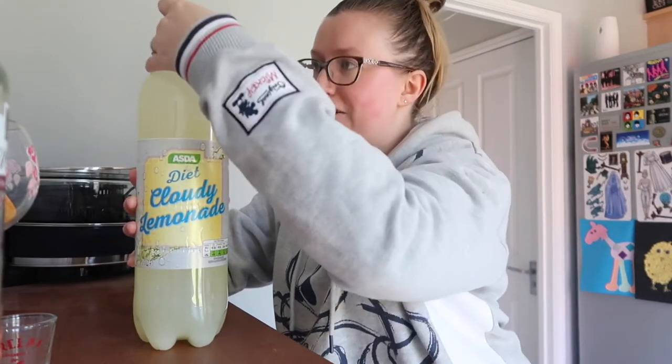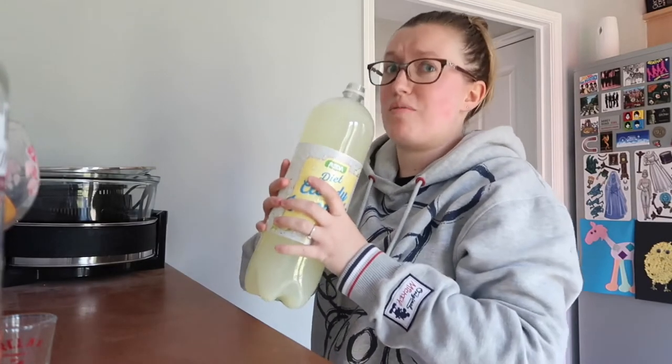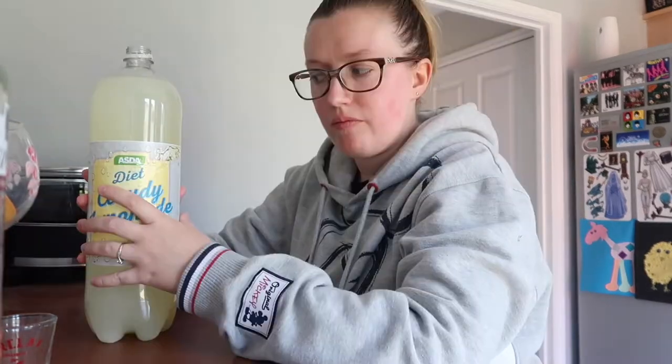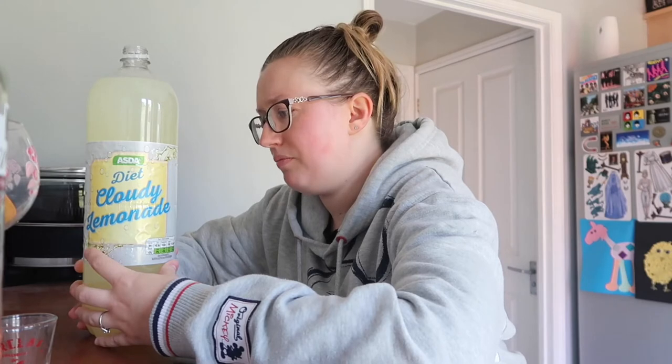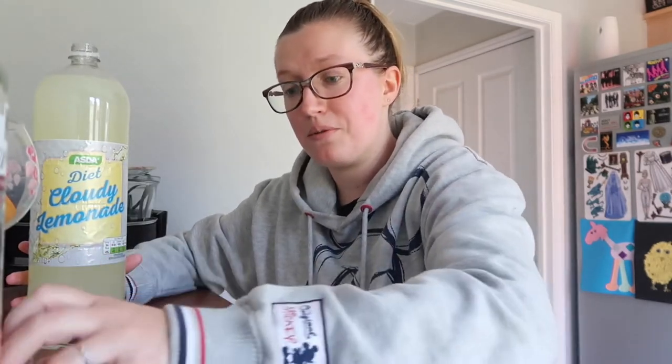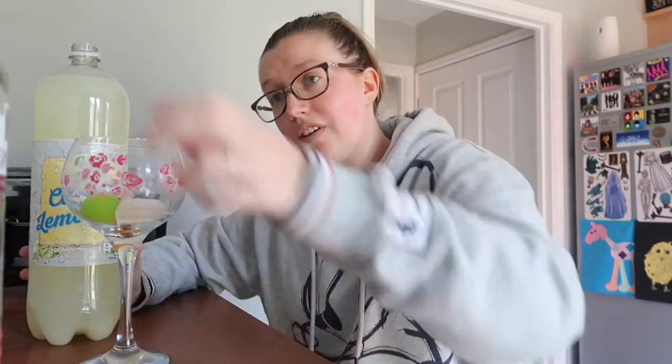I'll try and smell it to see if it's kind of like Fanta Icy Lemon and see if we're on to a winner here. I haven't had Fanta Icy Lemon in ages — this is gross drinking it out of the bottle — but okay, that is not too far off Fanta Icy Lemon. I'd say it's a bit more citrusy, but it's not bad. I feel like we are going to be on to a winner. So we've got the shot glass, the gin glass, the fake Fanta Icy Lemon, and the pink gin — let's do this.